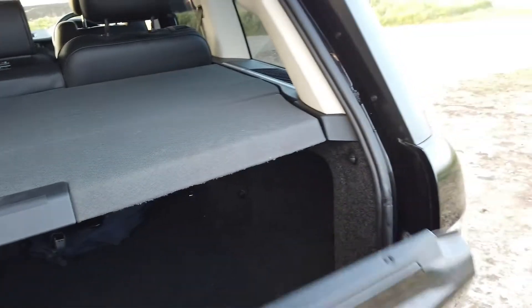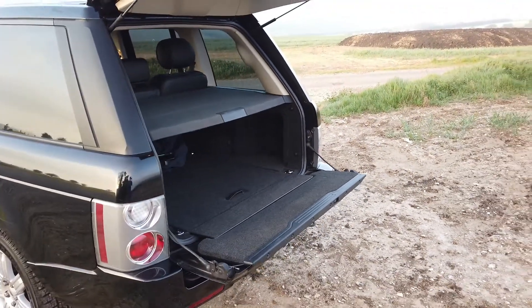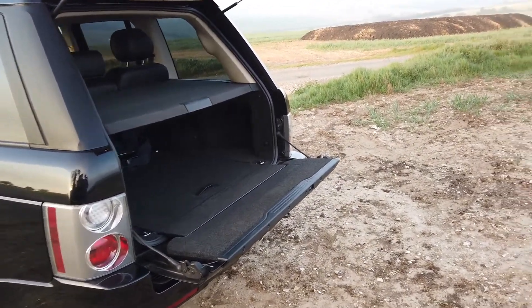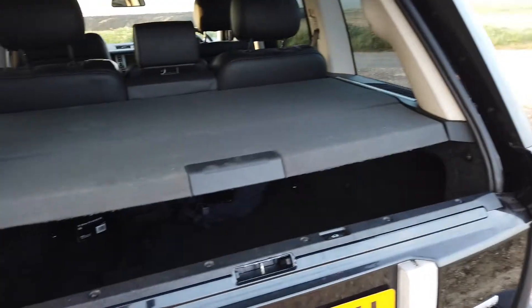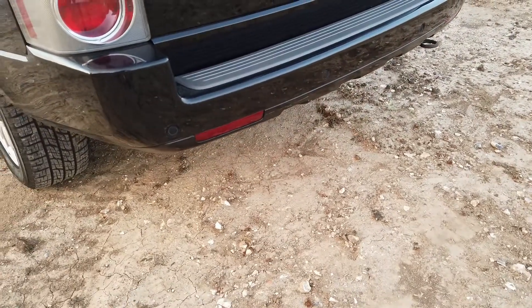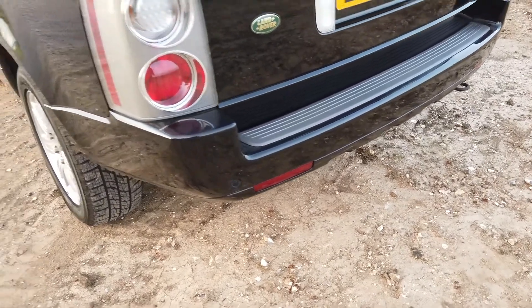As usual with Range Rover, it's got the fantastic lower and upper tailgate, the lower one providing a nice place to sit and load stuff into your car. Huge boot area with full-size spare in the back as well. It's got a reversing camera so when you put it in reverse you can see what's behind you, and that's also accompanied by the rear parking sensors which you can see going along the rear bumper.